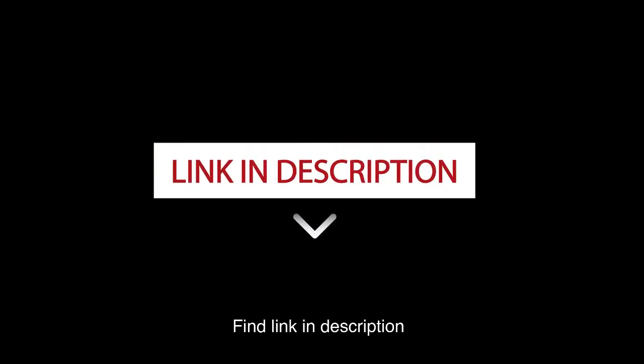Find the link in the description. Try it and you will come back to thank me after.